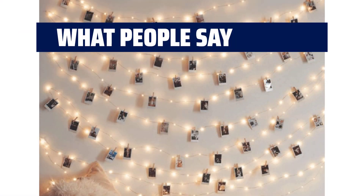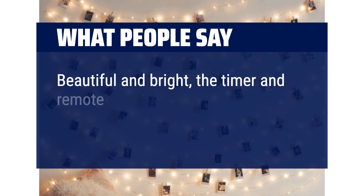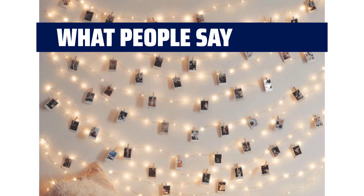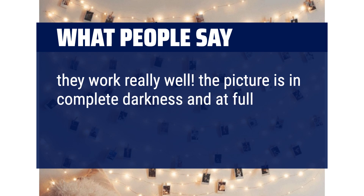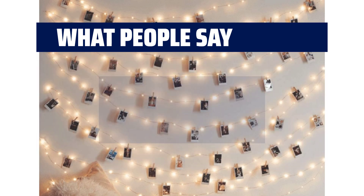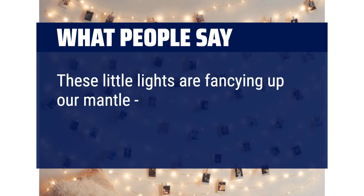What people say: Beautiful and bright — the timer and remote worked great. They work really well; the picture is in complete darkness and at full brightness. These little lights are fancying up our mantle — they're so pretty.